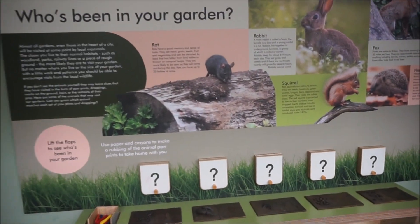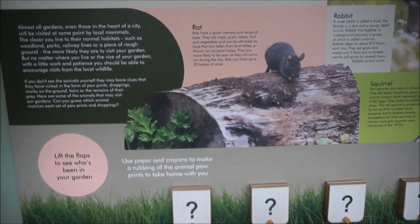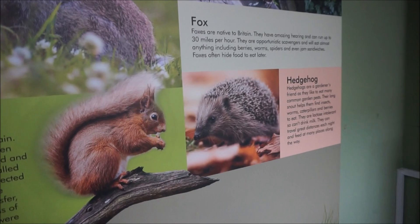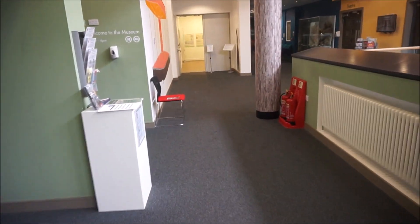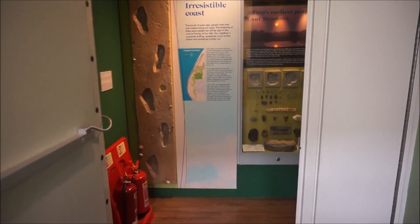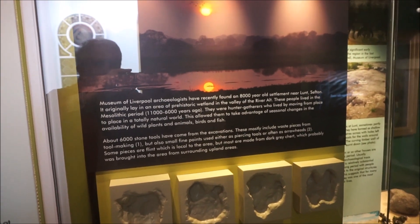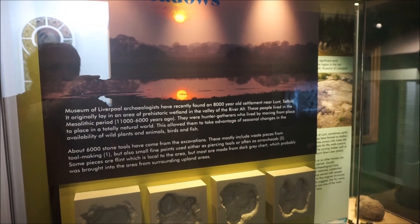There's some information about animals here — 'Who's been in your garden?' Yes, I've had rats in my garden, haven't had rabbits. Had squirrels down the road. Not seen a hedgehog for a long time. Welcome to the museum — open 10 o'clock to 4pm. It says no flash photography, and we're not going to do flash photography. Southport's earliest people — Lunt Meadows. Yes, I've been there — it's an 8,000-year-old settlement.